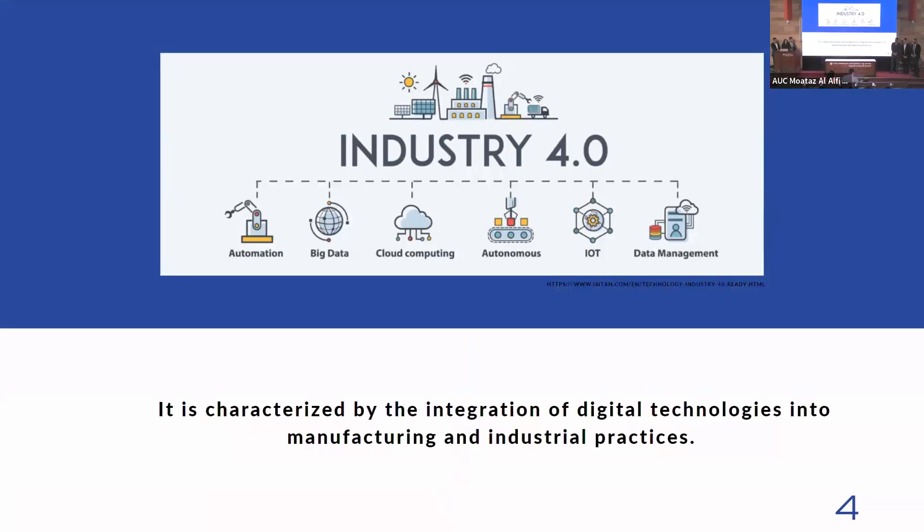Now for Industry 4.0 — since the fourth wave of the industrial revolution is upon us, it is characterized by integrating new advanced technologies into the manufacturing industry, such as simulations, artificial intelligence, Internet of Things, and more. These are used to optimize production processes and enable a more efficient and interconnected manufacturing ecosystem. The concept of digital twins is very important in Industry 4.0, as they enable manufacturers to gain a deeper understanding of product behavior, predict potential issues before they happen, and achieve greater levels of efficiency and productivity.